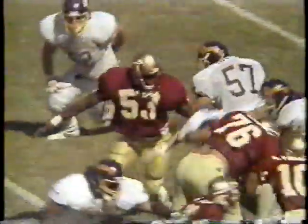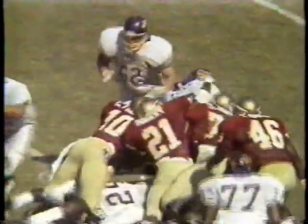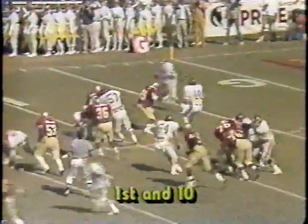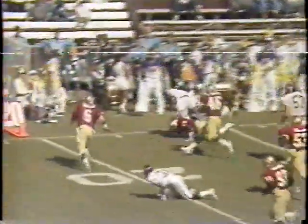Fight him off, fight him off, fight him off. Roll out, get in on the tackle, and they're able to get away from him. Anthony Thompson, the linebacker, knocked it free. This is Labretto pitching to Moody.